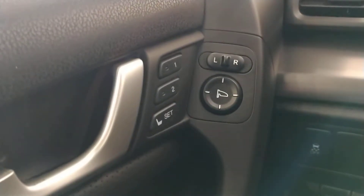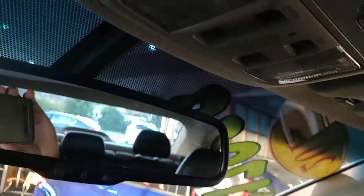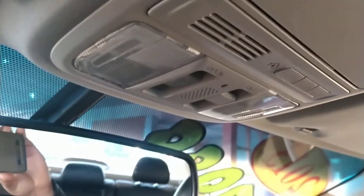Below to the left you'll see the traction controls. You'll see it has memory seats for driver one and two, so you can have your seats and your radio stations set to where you like. On top you'll see HomeLink to pair up to three garages, and of course a sunroof.